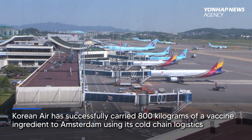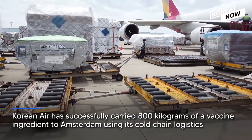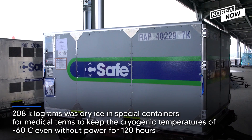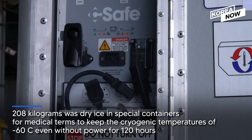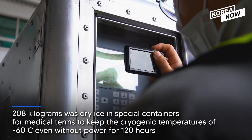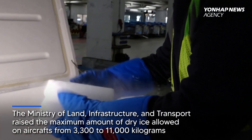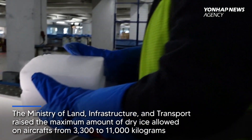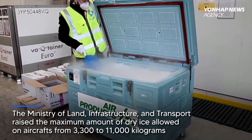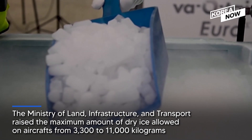Recently, Korean Air, South Korea's largest carrier, successfully carried 800 kilograms of a vaccine ingredient to Amsterdam using its cold chain logistics. Of the 800 kilograms, 208 kilograms was dry ice in special containers to keep cryogenic temperatures of minus 60 degrees Celsius even without power for 120 hours. The Ministry of Land, Infrastructure and Transport raised the maximum amount of dry ice allowed on aircraft from 3,300 to 11,000 kilograms, because more dry ice means more vaccine materials to transport.